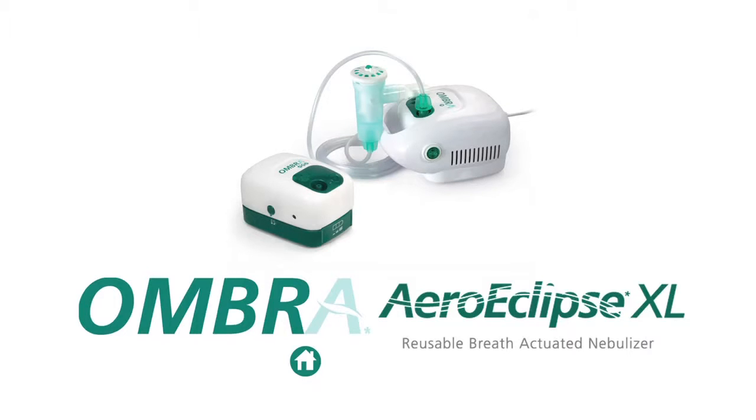The AeroEclipse XL breath-actuated nebulizer is the only small volume jet nebulizer to create aerosol when you need it, allowing for breaks in treatment without drug loss, helping to put you in control of your therapy.